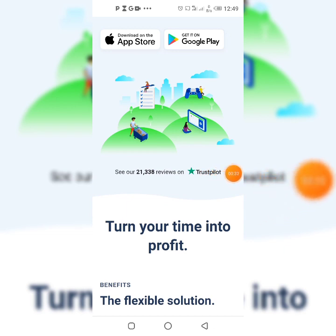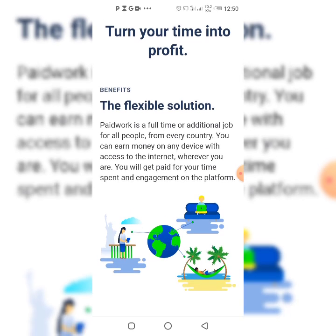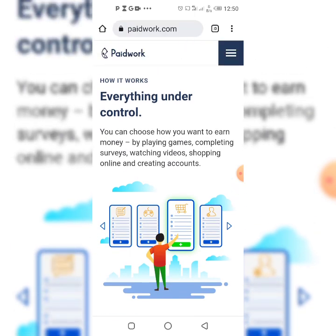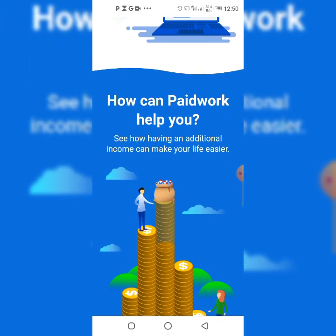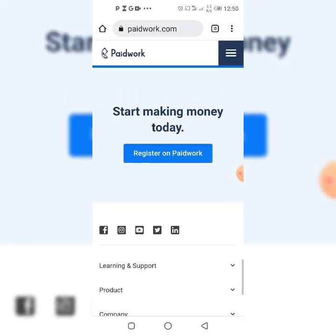You can see 'Turn your time into profits' right here, and you can see this one thousand reviews on Trustpilot. Paid Work is a full-time or additional job for all people from every country. You can earn money on any device with access to the internet wherever you are. You would get paid for your time spent and engagement on the platform. You can watch ads, play games, complete surveys, watch videos, and go shopping.